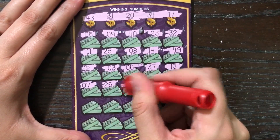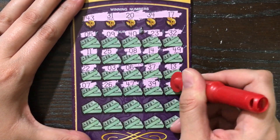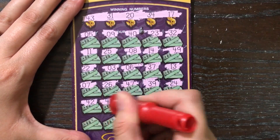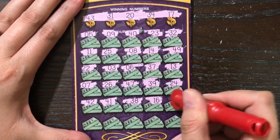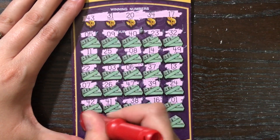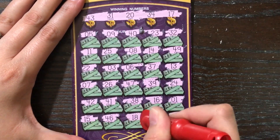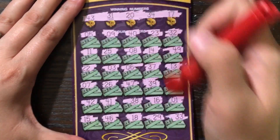Sorry about the camera shaking — Mr. Peppy just jumped up. 39, 24... alright, last row. It looks like the Millionaires Club is a loser unfortunately.